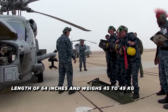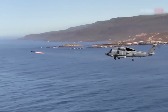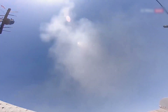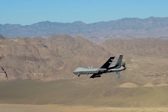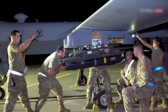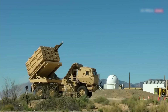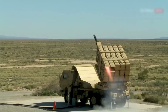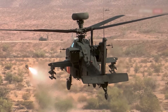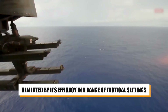The Hellfire missile is 64 inches in length and weighs 45 to 49 kg — small but formidable. Some variants can hit targets up to 11 km distant, with a top speed of Mach 1.3. Launch platforms include rotary and fixed-wing aircraft such as the AH-64 Apache and MQ-9 Reaper, as well as ships and ground vehicles. The Hellfire has been deployed in the Gulf War, the War on Terror, and the Russian invasion of Ukraine, cementing its status as a vital component of contemporary military arsenals.